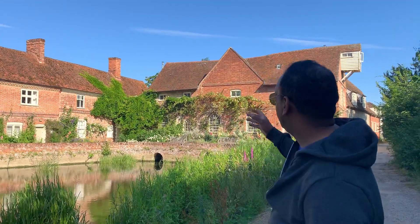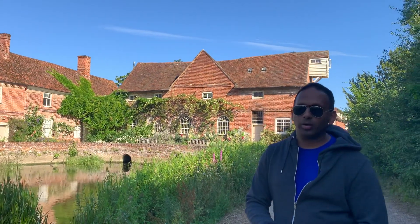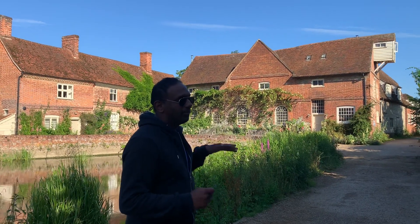I'm here in Suffolk and behind me is a Flatfoot mill which John Constable's father used to own. It was built in the 1730s approximately, and John Constable's father owned it. John Constable painted a lot in this area here.